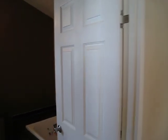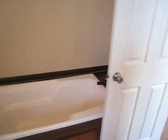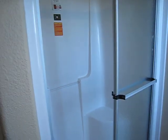Here's your master bath. Awfully nice size corner tub. Separate one-piece fiberglass shower.